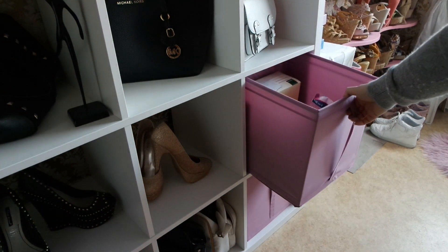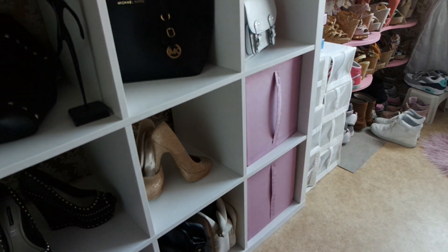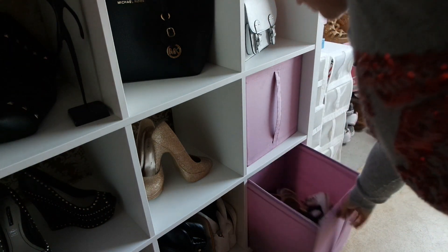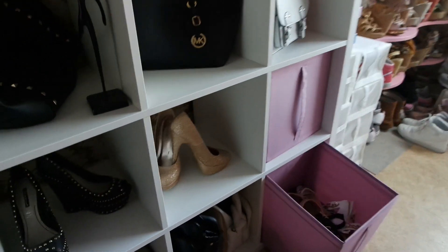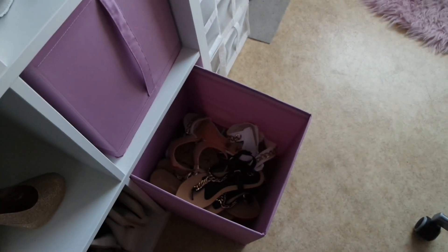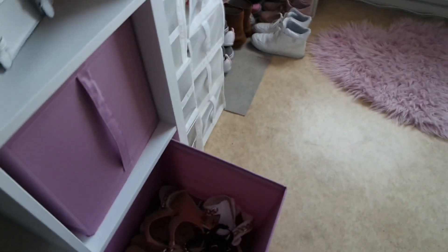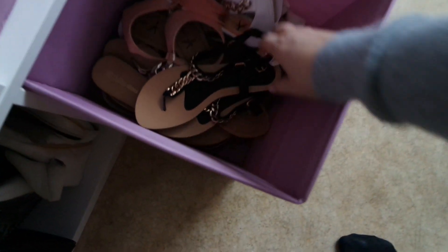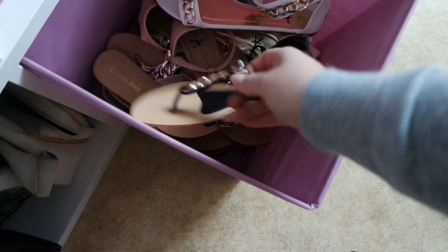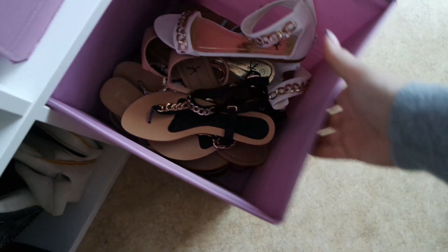Hier unten in der Schublade habe ich nur so ein bisschen Krimskrams. Und in der untersten habe ich meine ganzen Sommersandalen halt. Die sind alle so verfreut drin.